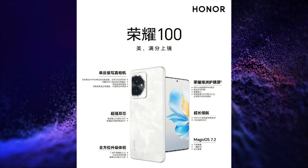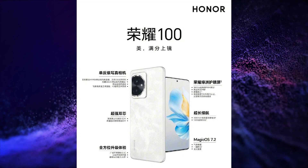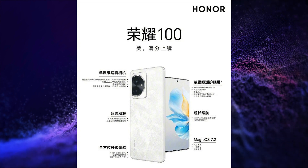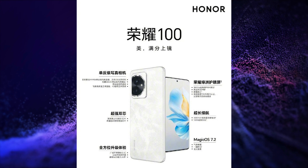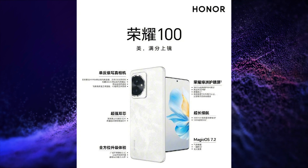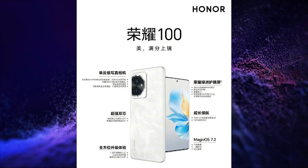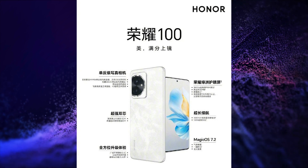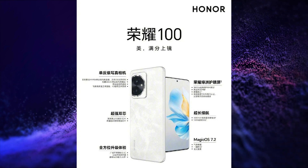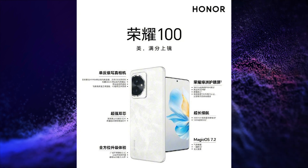The Honor 100 has a 6.7 inch, 1.5K resolution, 120Hz refresh rate, 3840Hz PWM dimming, 2600 nit peak brightness, quad-curved OLED display. It is powered by the Qualcomm Snapdragon 7 Gen 3 SoC with Adreno 720 GPU, and runs on Android 13. It has a 50 plus 12 megapixel dual rear camera setup with OIS and a 50 megapixel selfie camera. It has a 5000mAh battery with 100W fast charging.